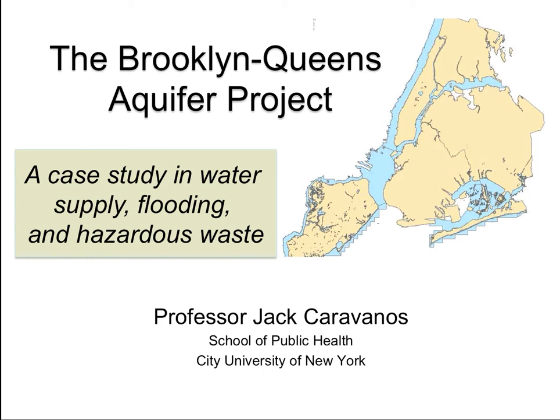Hello everybody, my name is Jack Karabanos and I'd like to present an interesting groundwater hazardous waste case study from New York City. Years ago I was asked to be on a scientific review panel for a citizens group for this project, and it's a fascinating story that I'd like to share with you.